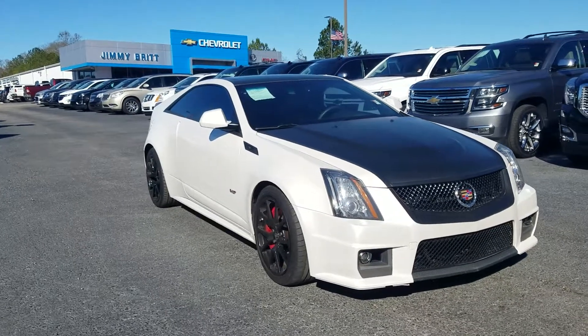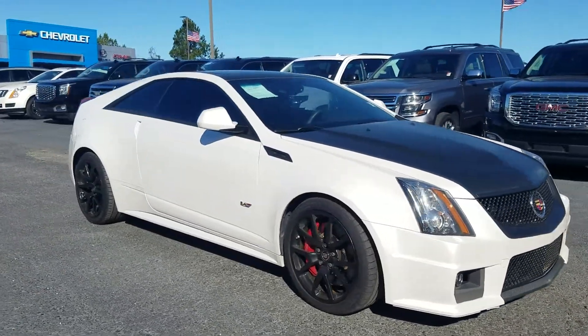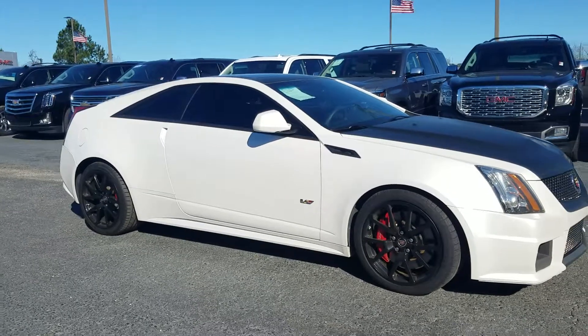Honey, this is Fabian here with Jimmerbridge Chevrolet. Just wanted to come out and make this quick personalized video for you.